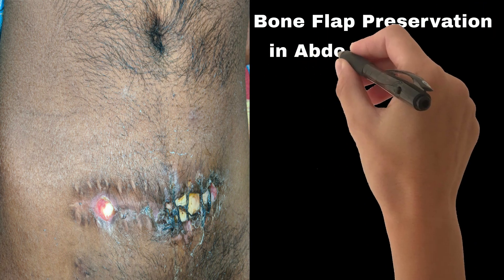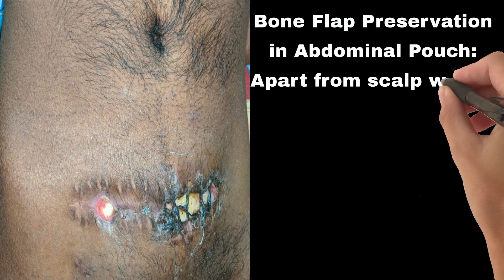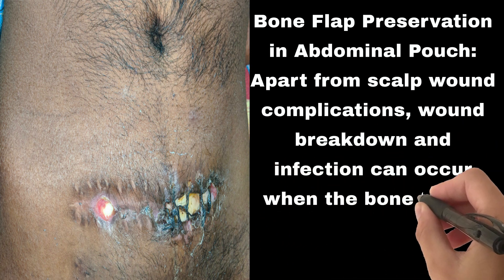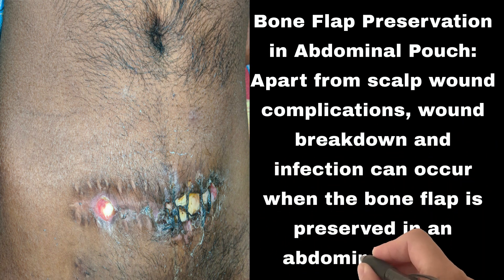Bone flap preservation in abdominal pouch. Apart from scalp wound complications, wound breakdown and infection can also occur when the bone flap is preserved in an abdominal pouch.